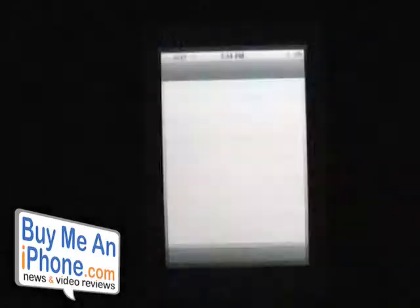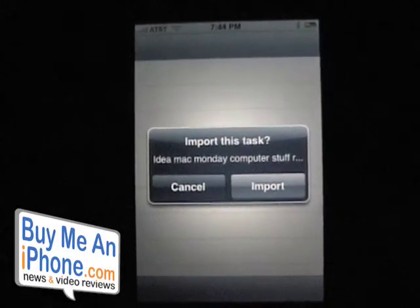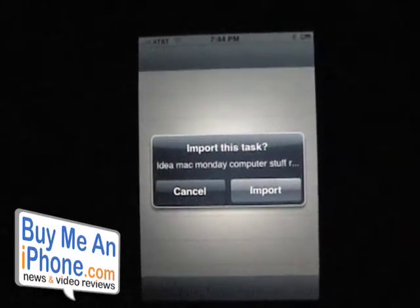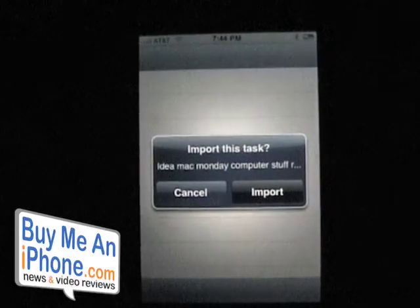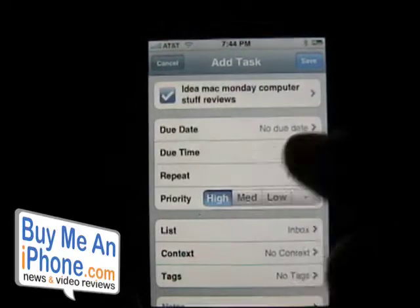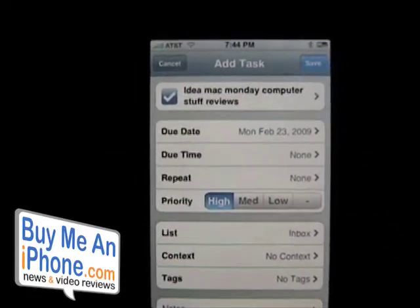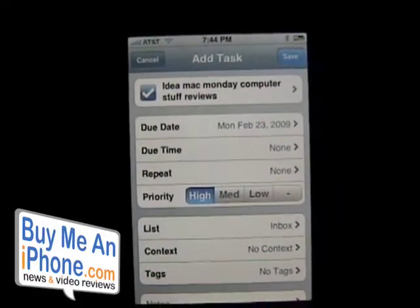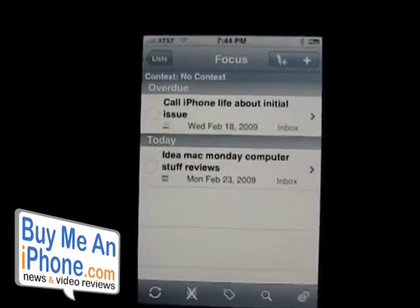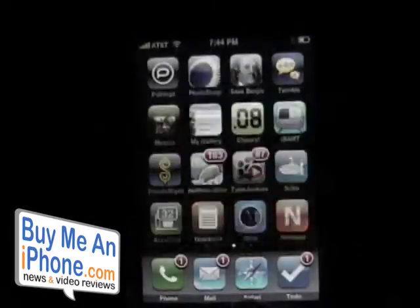It asks me if I want to import the task — 'idea Mac Monday computer stuff reviews' — into the to-do application. Yes, I do. It imports it and then gives me the to-do list where I can set a due date and so forth. To learn more about the to-do application from Appago, go check out my Appago to-do app review.